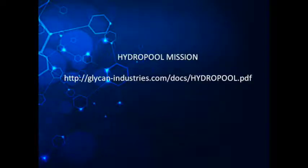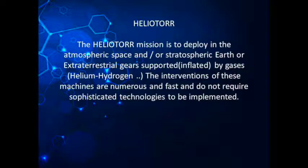The Heliotor mission is to deploy in the atmospheric and/or stratospheric space — Earth or extraterrestrial — gear supported and inflated by gases such as helium and hydrogen. The interventions of these machines are numerous and fast, and do not require sophisticated technologies to be implemented.